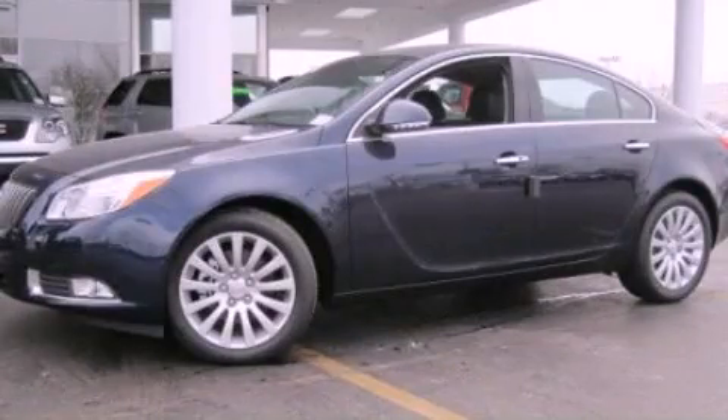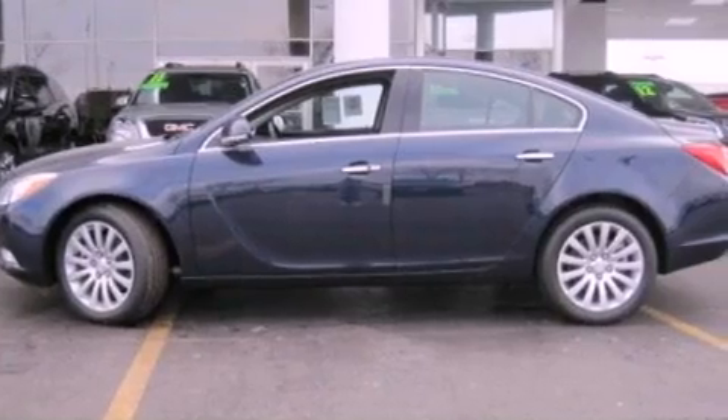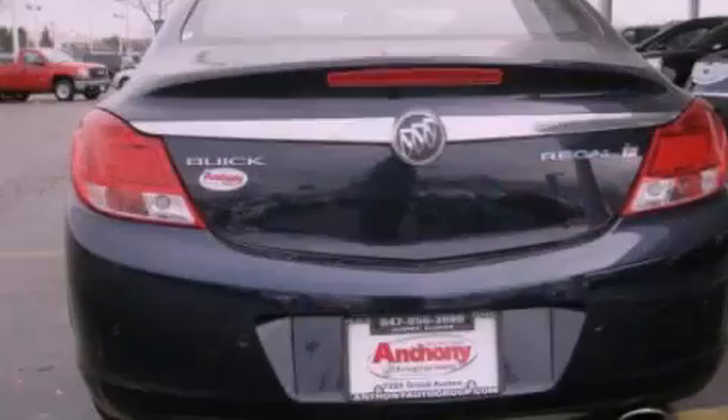This is a 2012 Buick Regal. It features a 2.0-liter four-cylinder engine and an automatic transmission. Its top features include an intercooled turbocharger, a power sunroof, and heated front seats.